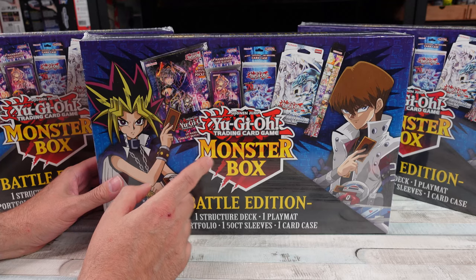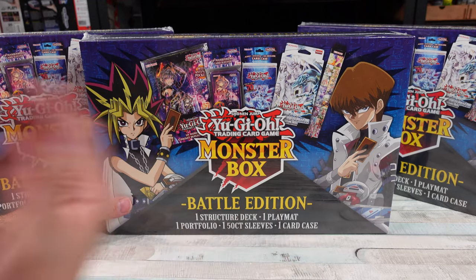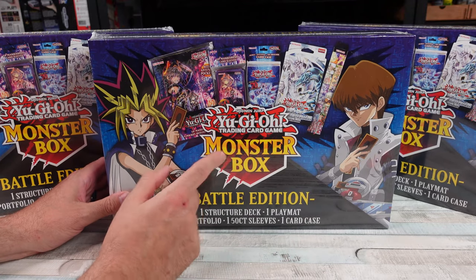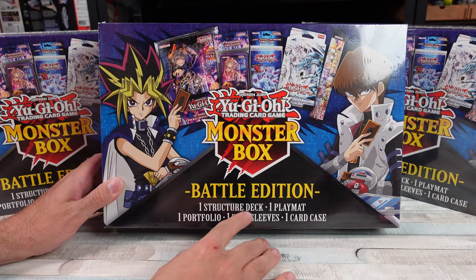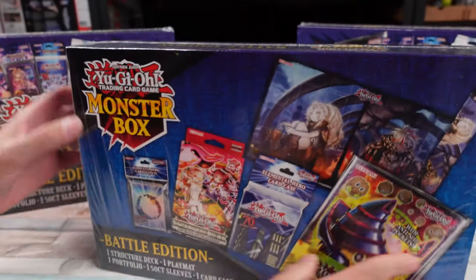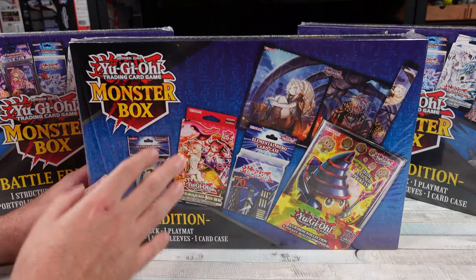And the price that these cost, I was like, I don't even think this could be considered a rip-off, in my opinion, for me personally. And maybe for somebody just getting into Yu-Gi-Oh! wanting to get like a little starter kit. Because this was $26! And it comes with a structure deck, a playmat, a portfolio, sleeves, and a card case. And from all the graphics on here, it all appears to be legit Konami stuff.